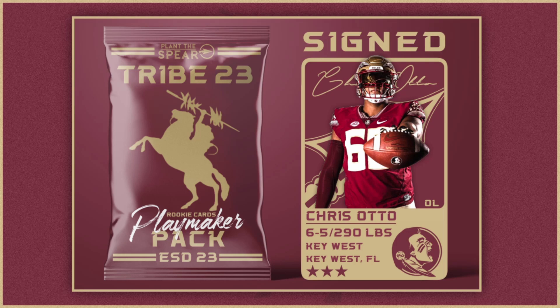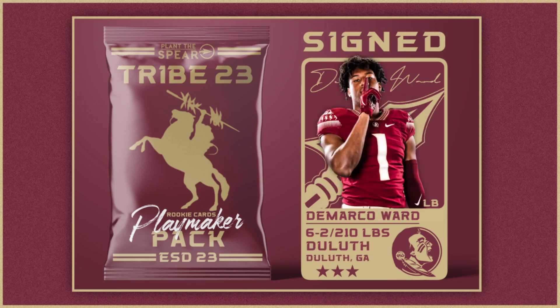Rounding out the high school recruits is DeMarco Ward — three-star linebacker out of Duluth, Georgia, six-foot-two, 210 pounds. Before you worry about the three-star rating, this guy is a multi-year starter at linebacker playing Georgia 7A high school football — that's no slouch competition. He's a multi-sport athlete who runs track and plays basketball. What stood out on tape was that he's strong and physical — when he hits, you feel it — but he's also a smart player who wasn't faked out by run fakes.